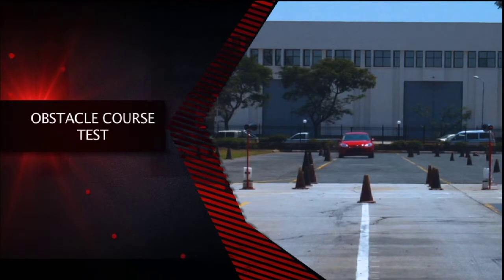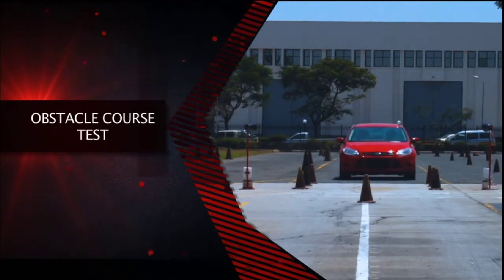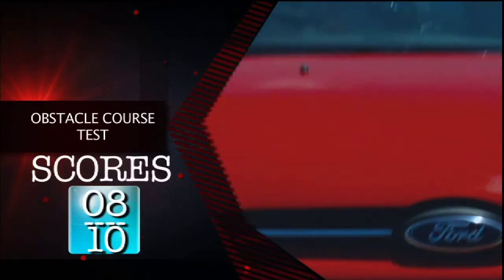Finally, Glenn takes it through the Child Evasion Test. The car performs even better and achieves its highest score of 8 out of a possible 10.